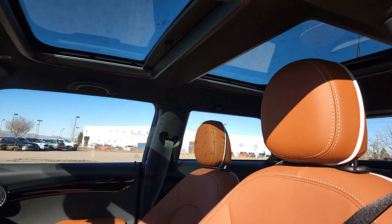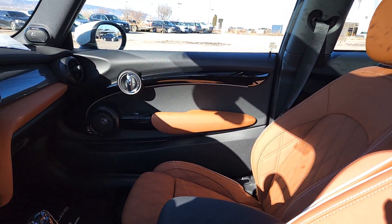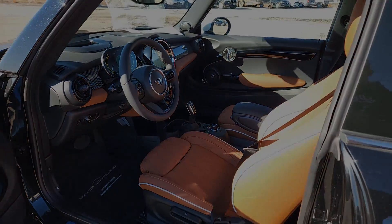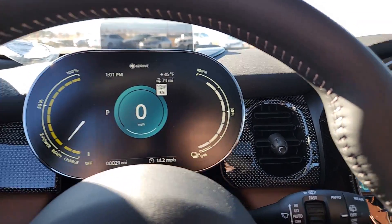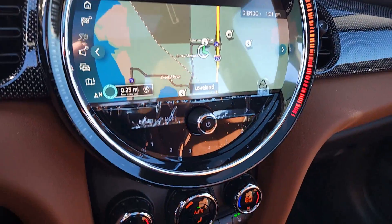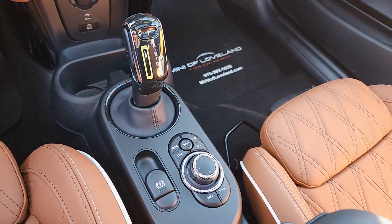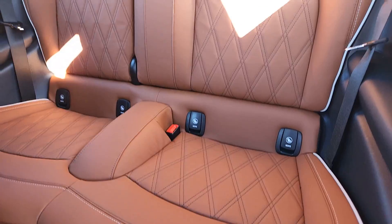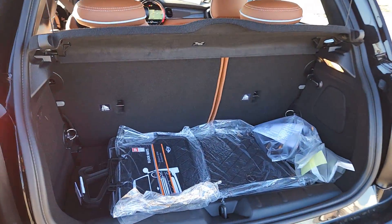Spry performance meets retro chic in this characterful Mini Cooper Hardtop. See for yourself when you take it out for a test drive. Our professional staff looks forward to giving you excellent service. We'll see you next time.